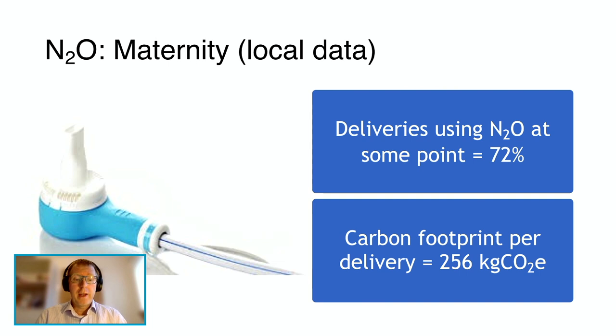Local data within NHS Lothian maternity units, which appear reproducible elsewhere, reveal that about 70 to 80% of all deliveries use nitrous oxide at some point during the birth process. We estimated our carbon footprint per delivery to be about 256 kilograms of CO2 equivalents. However, on one site we discovered that about 80% of our nitrous oxide never actually reaches the patient — presumably due to losses in the system and poor stock rotation or return of full or partially full cylinders. One site may have had a carbon footprint per delivery of almost double that.